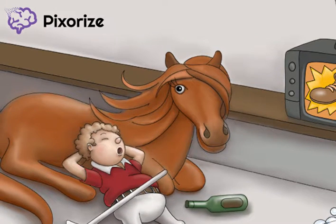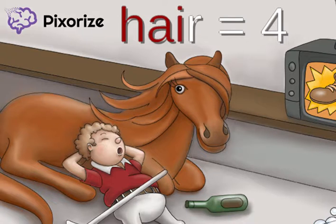Next, notice the horse with the luscious brown hair. The word hair stands for the number 4. This is because the second dose of the vaccine is given at 4 months.